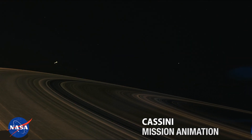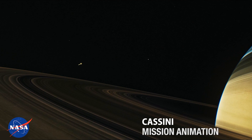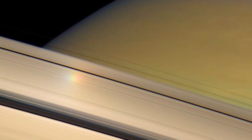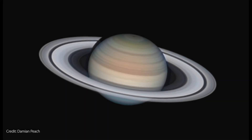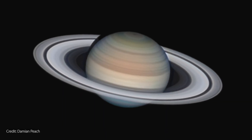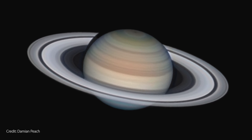Saturn is the sixth planet from the Sun. Like Jupiter, most of this giant planet is hydrogen, and its rings are the most splendorous sight in the solar system. Through a medium-sized telescope it's easy to see the rings and even divisions within them.